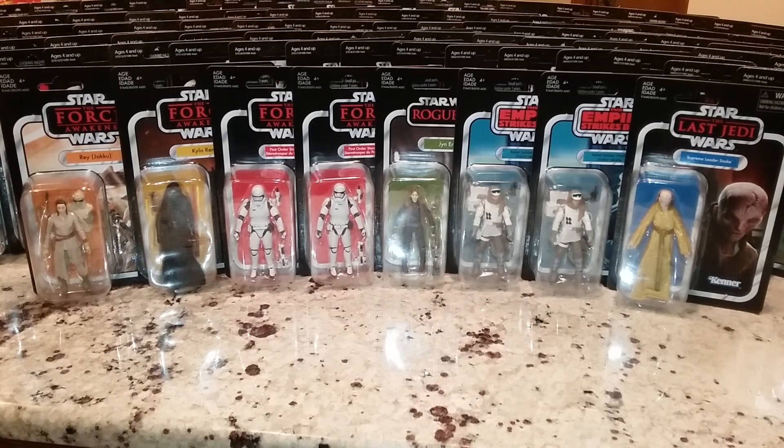I want to talk about the Saga collection figures, for those of you who haven't been collecting that long. They made the Saga collection and why this kind of confused me - why they went this route with the vintage collection and the way they did it. Also, I'm going to talk about a few other things. Wait until the end of the second part - this is going to be a two-part video, and at the end of the second part I've got something special for you guys.